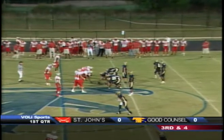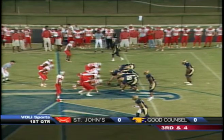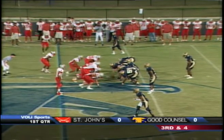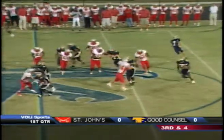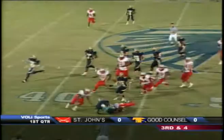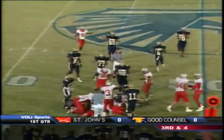Third and a long three. They'll send Porzel all the way out to the far side, wide to the right. They'll send at least four receivers into the pattern. They pitch it to Jenkins. Jenkins cuts it up the middle — he's got the first down and more. Jelani Jenkins fumbles the ball right into the hands of a St. John's player.